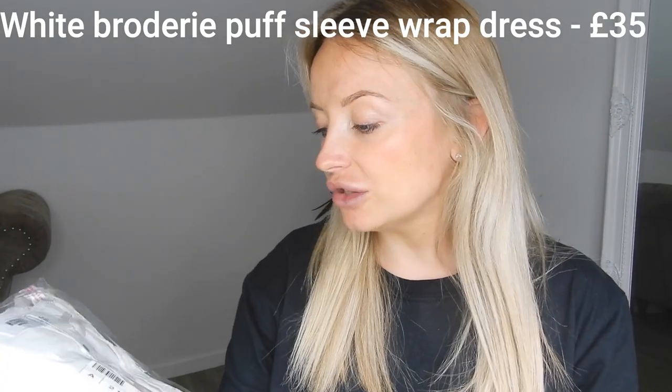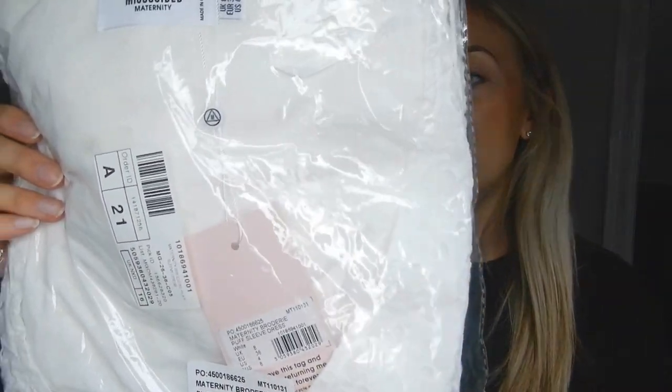Next I've got another dress which is also a baby shower contender. This was the most expensive item — about £35 — which isn't extortionate but it's the priciest in this range. It's a gorgeous dress but not very me, even though I think it would be lovely for a baby shower because it's white and floaty. It's a broderie anglaise puffy dress. I got it in a UK 8 but I'm not sure — I might actually need a 10.